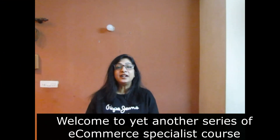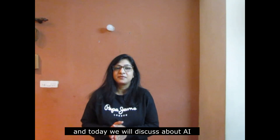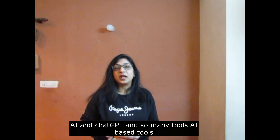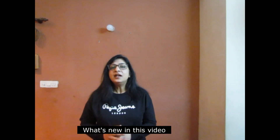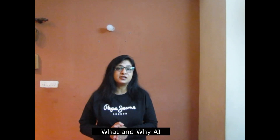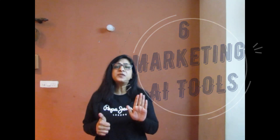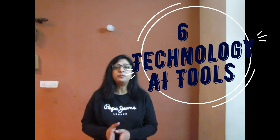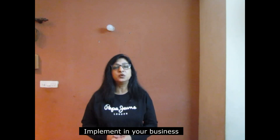Hello and welcome to yet another series of the e-commerce specialist course. Today we will discuss about AI. Everybody is talking about AI and there are so many tools coming up, so what is new? We will discuss that in this video. Let's take a little background on what AI is and why we need to use it. We will also discuss the top 6 marketing tools based on AI and the top 6 technologies based on AI, whether open source frameworks or software companies, so you can use that information if you want to implement it in your business.